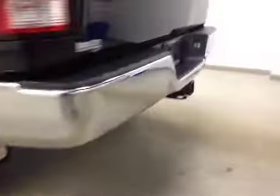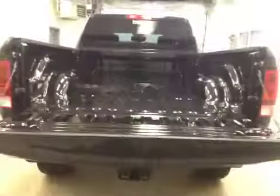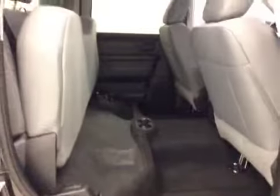We also have our trailer tow package and all of our cargo space. Our rear passenger features include power windows. We have a full bench seat that folds up for additional cargo space.